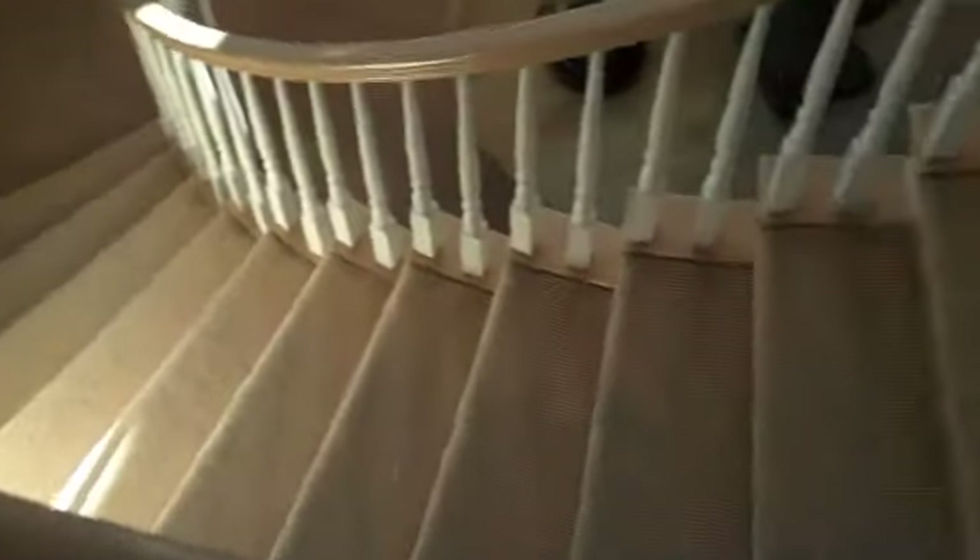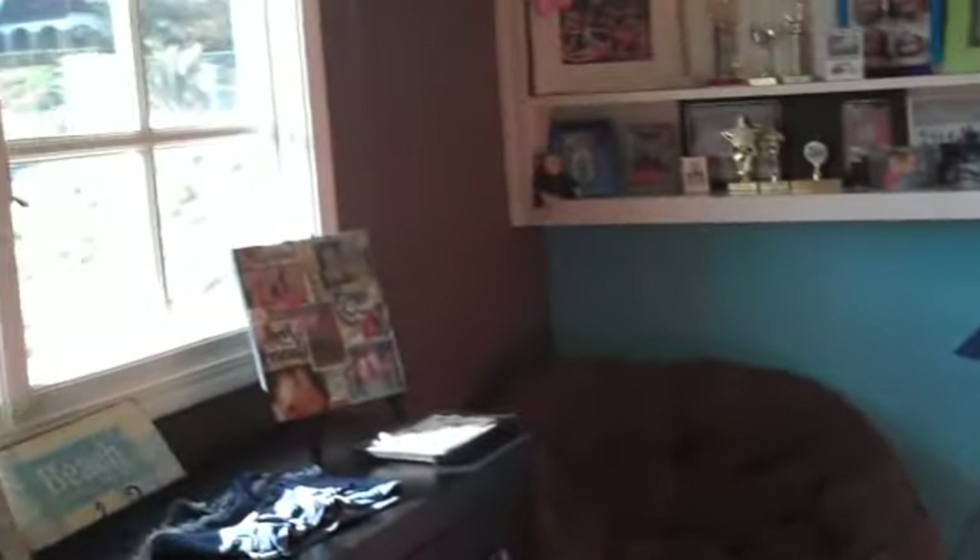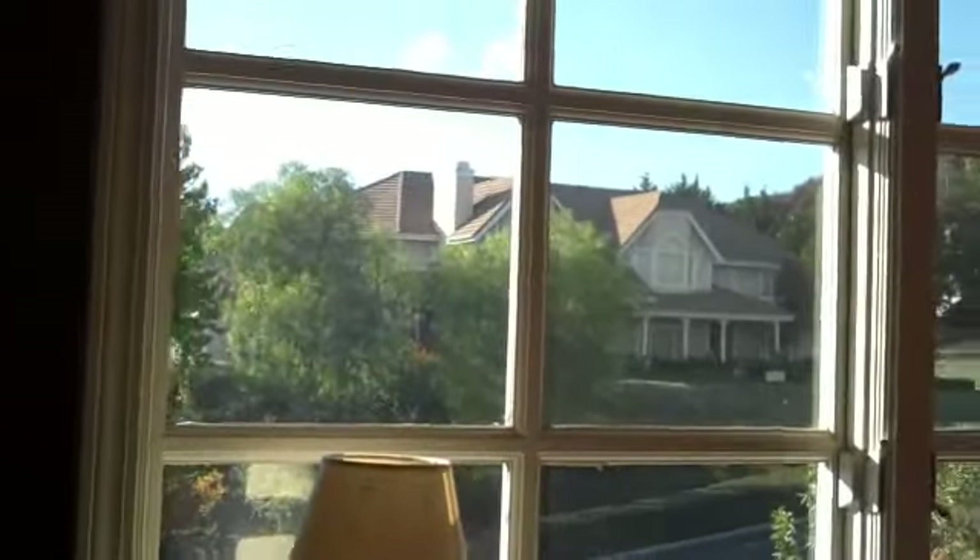From the entry, you come up the stairs to two front bedrooms in a Jack and Jill arrangement — large rooms with spacious closets and nice views of the mountains. Go through the bathroom, which has been remodeled with new cabinets and counters. The other bedroom also has views of the hills and a walk-in closet.